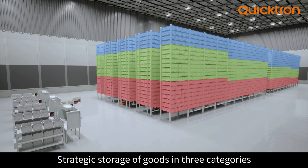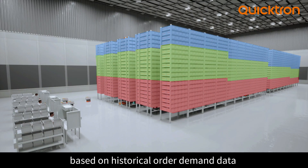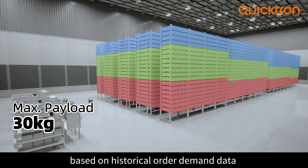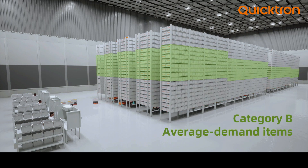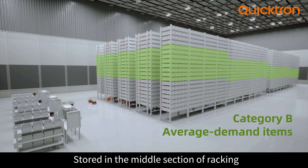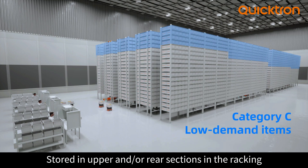Goods are stored strategically based on order demand history and categorized into three types: A, B, and C. High demand items fall in category A, strategically placed in front and easily accessible lower positions. Category B includes average demand items, while C comprises low demand items stored in upper sections and backward in the ranking.